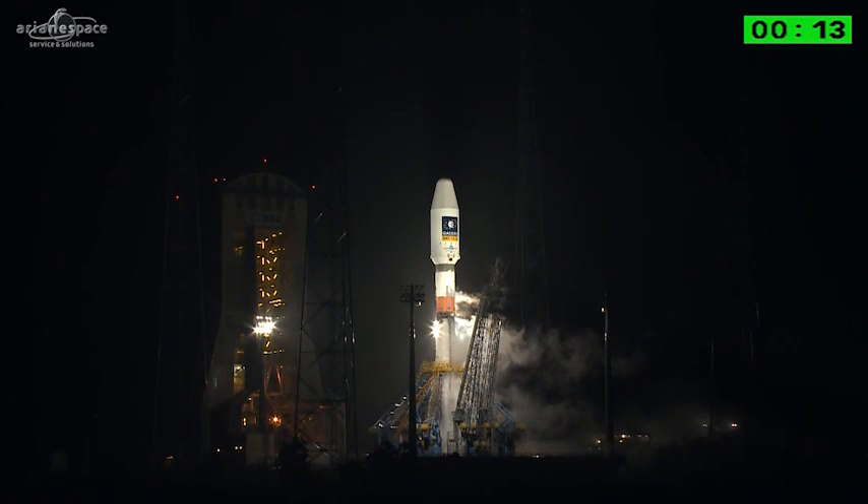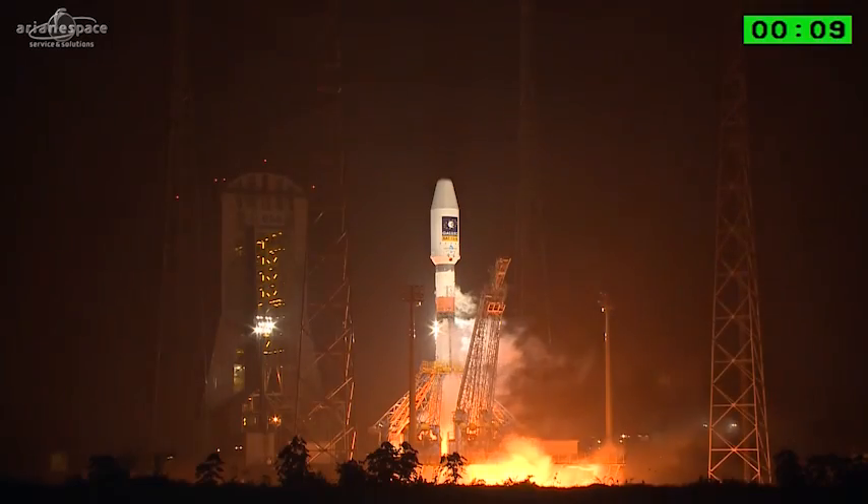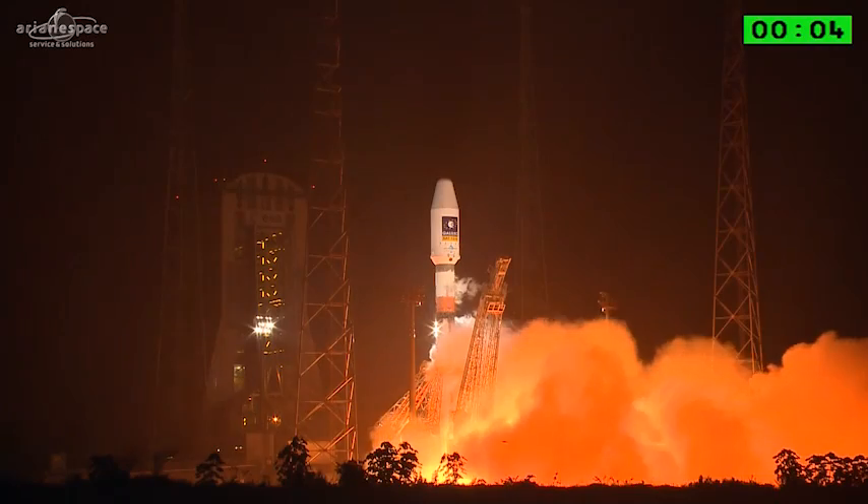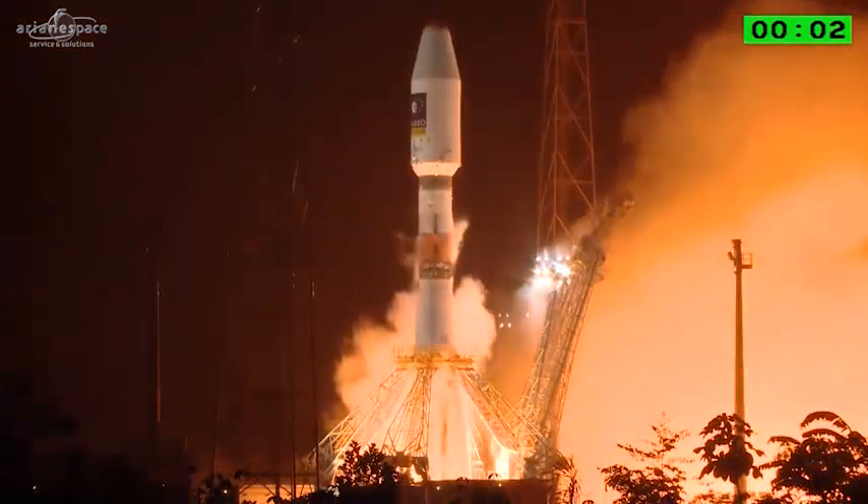Enjoy the liftoff, everybody. The DDO with the final countdown: 10, 9, 8, 7, 6, 5, 4, 3, 2, 1.